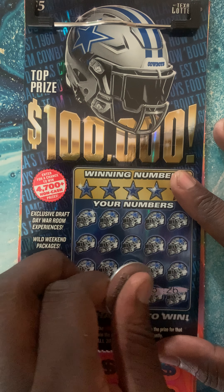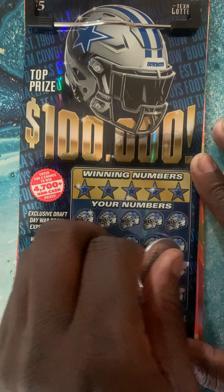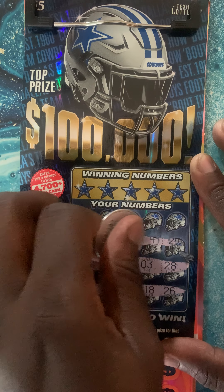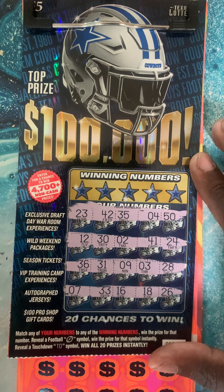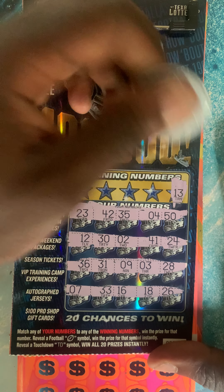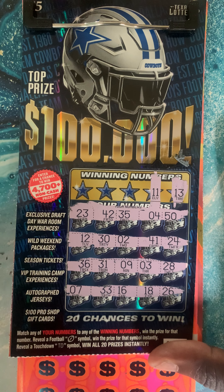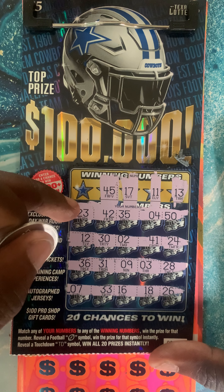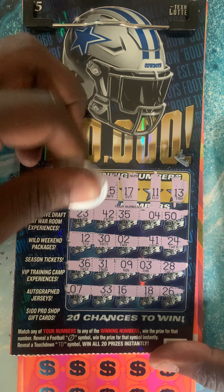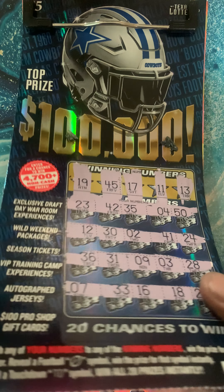Cowboys ticket number two. All right, claim the board, we're good to go. First number — number 13. Nope. Number 11. What about that lucky 17? No, no 17. 45. But lucky number 19? Nope. No hit on this one. All right Cowboys, you skunked me out.